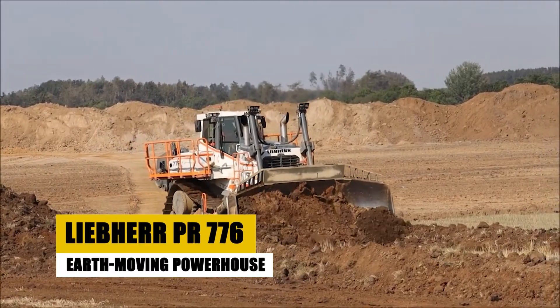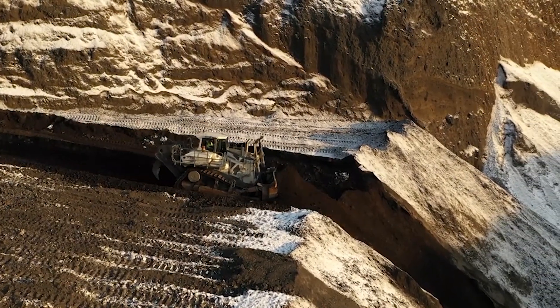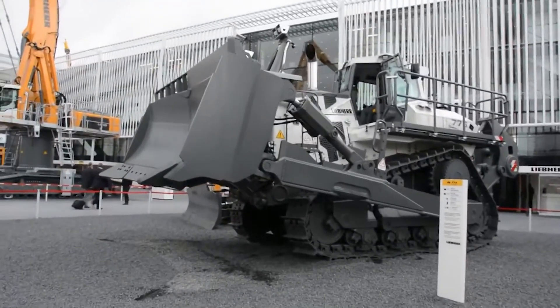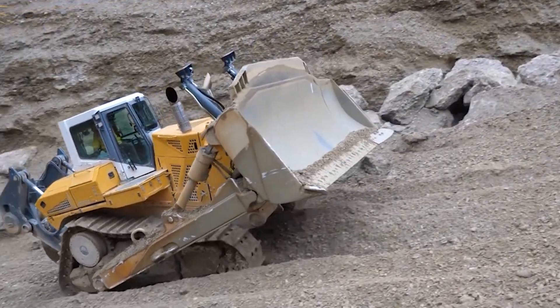Introducing the Liebherr PR-776 Earth Moving Powerhouse. Not your average bulldozer, but a powerful beast capable of conquering the most demanding terrain and projects, leaving behind a trail of sculpted landscapes and conquered challenges.